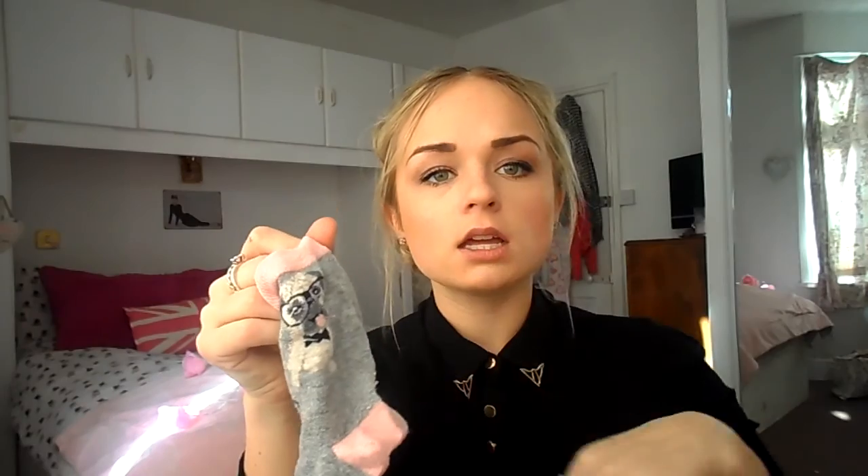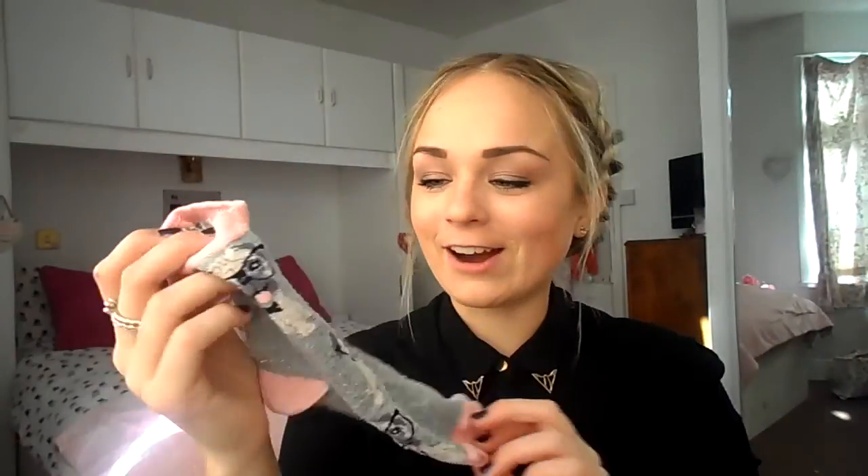I recently bought these from Primark - they are pugs and they have glasses on, and I don't know what else you want in a sock. Look how tiny my feet are - I have a size three feet, so normally socks come up to about the top of my ankle. These are just so cute. I've got another pair and loads more that must be in the wash at home in Southampton. I've also got these ones - this came in a pack of three from Primark and it says 'puggy love' on them.